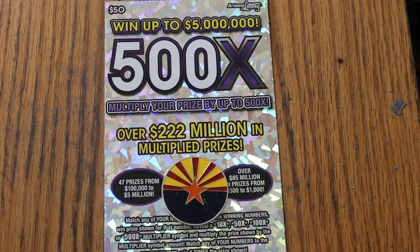What's up YouTube, AZ Scratchers, and welcome to the April 12th edition of the One a Day in April series, featuring, for the first half of the month, a full book of the 500x50s.